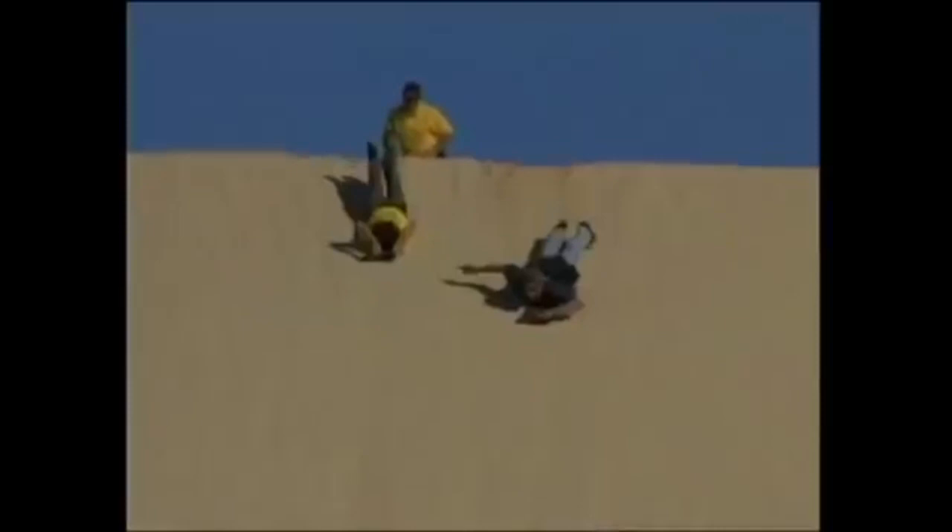Now, check this. This is a brand new killer sport: sand tobogganing. That's right. And it is sweeping away the sandy slopes all across the world. Check this out.